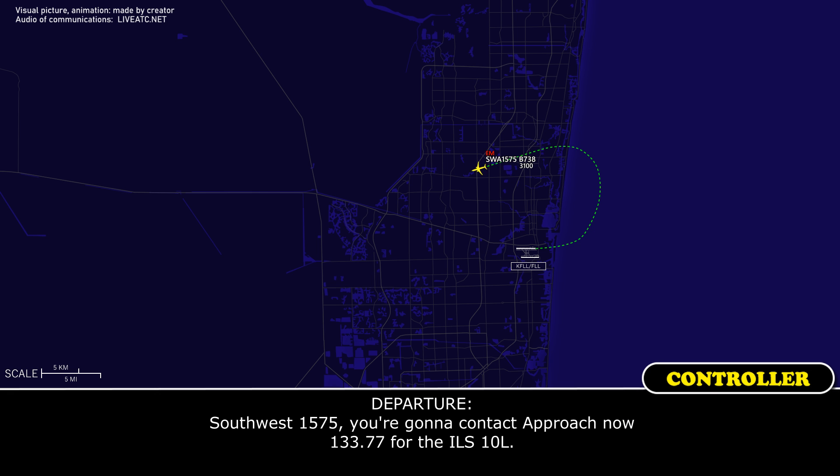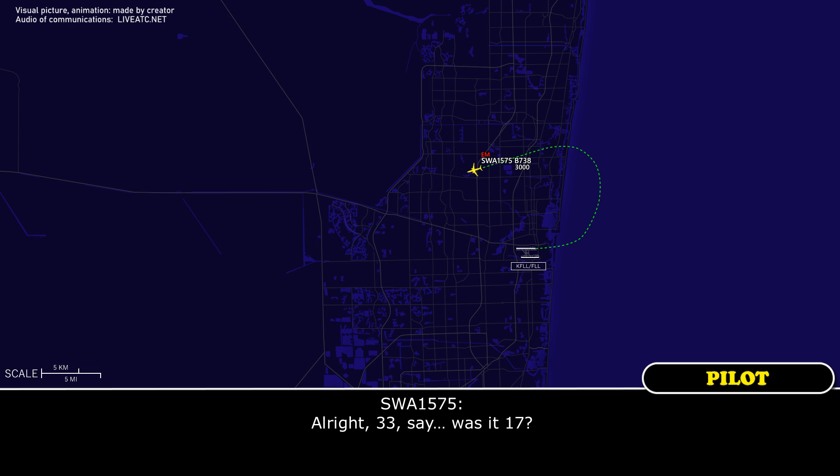Stop at 1575, contact approach now 133.77 for the ILS, 1-0 left. 33-77, say, was it 1-7? 33-77. All right, go on there, thanks.